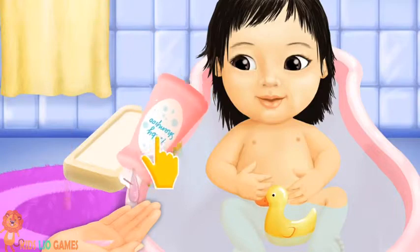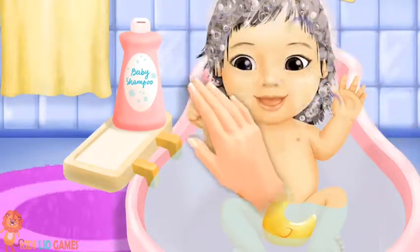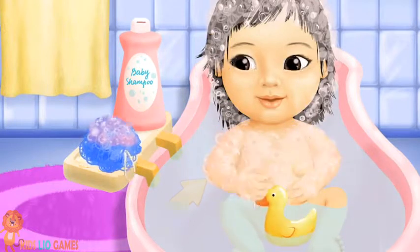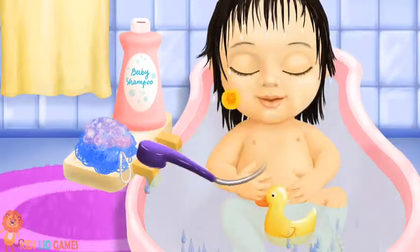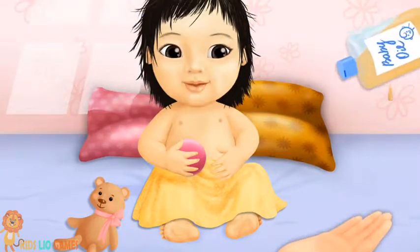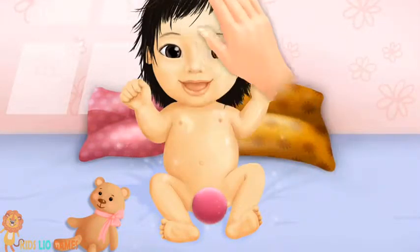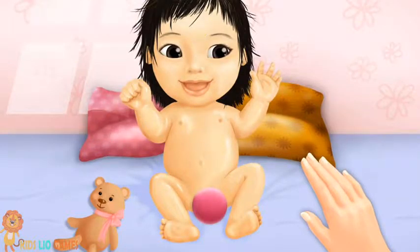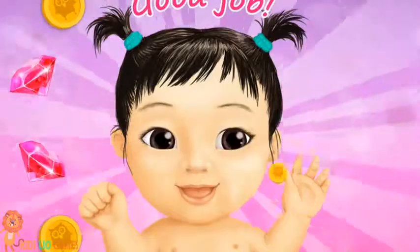Welcome to the kindergarten. It's bath time. First, we need shampoo. Let's wash her hair. Great. Now, the rest of the body. Rinse the soap. Good job. Dry the hair, please. Pour some baby oil. Apply it, please. Nice. Now, let's brush her hair. Good job. She loves you.